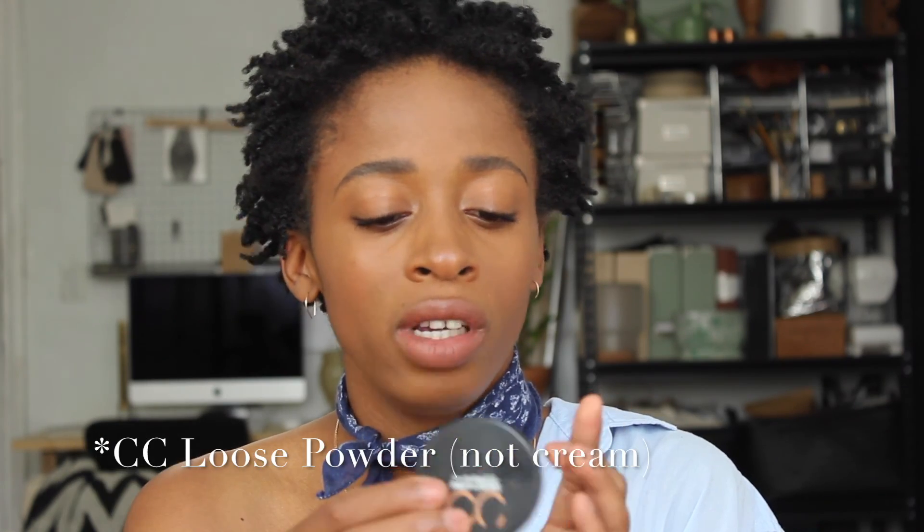I bought this MAC Prep + Prime CC Cream, supposed to be color-correcting loose powder, but I don't like it — it makes my skin look orange and it mattifies. I don't like putting powder under my eyes because it looks cakey. I need help in the powder department. I have some eye and lip primer from Shiny — think it's paraben-free, got it on Amazon for like five or six bucks. And this is my Dipbrow, which I usually use for brows, but as you can see it's done.